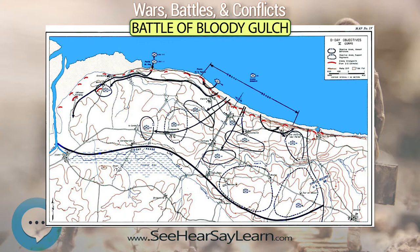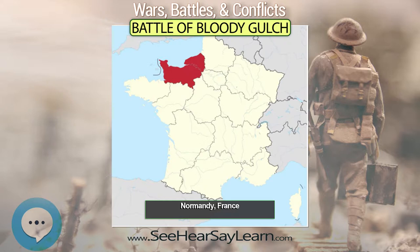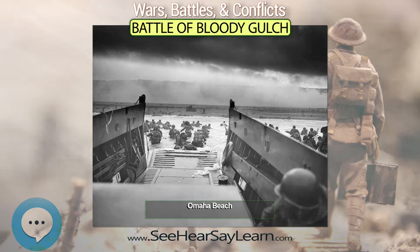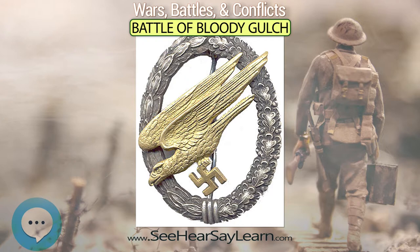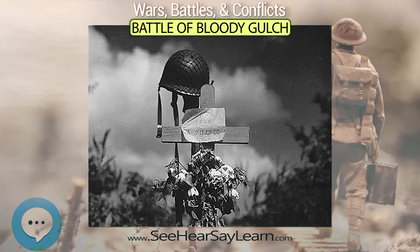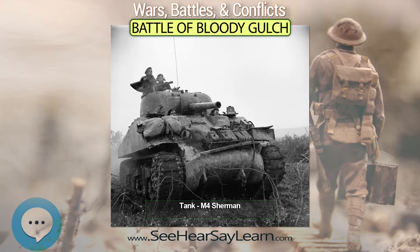Under intense German fire, F Company of the 506th's left flank broke and fell back. This exposed D Company's right flank, who also fell back, leaving E Company all alone. Captain Thomas P. Mulvey, the commanding officer of F Company, was relieved on the spot by the battalion commander. When a German tank attempted to penetrate the left flank, two soldiers of E Company successfully destroyed it with a bazooka. Meanwhile, battalion headquarters stopped the retreat of D and F Companies, pushing them forward 150 meters to cover the left flank.